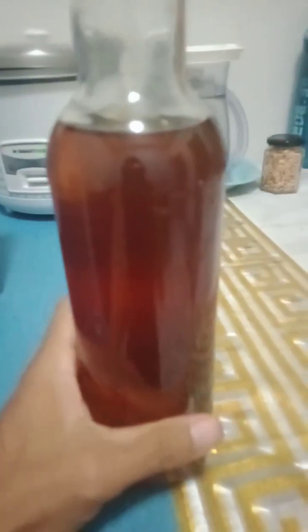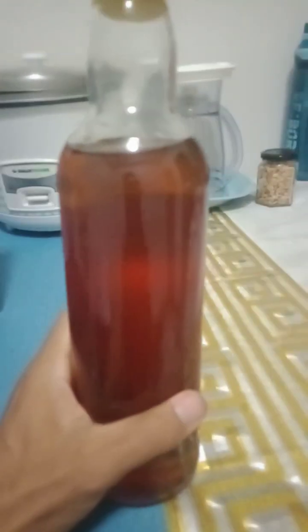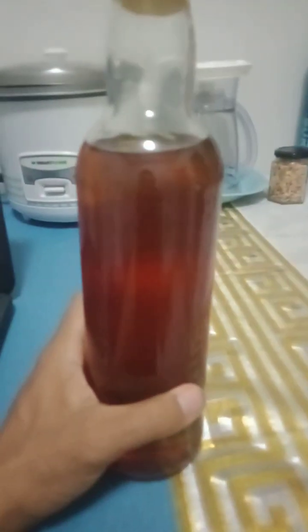Honey is also helpful for our intestines. Some types of honey like Manuka have been studied for their potential to promote gastrointestinal health. Honey is also helpful for our skin care.